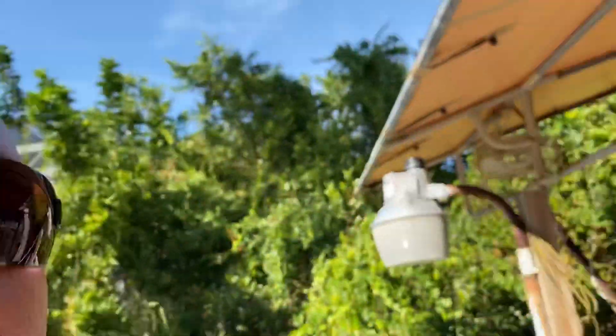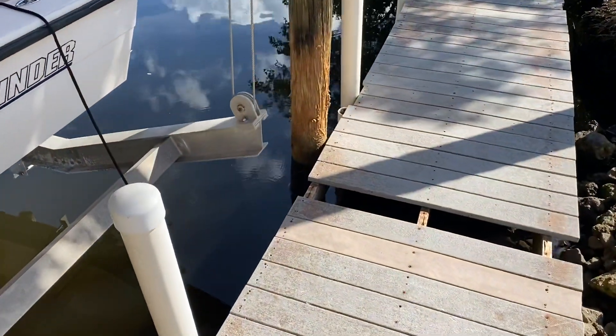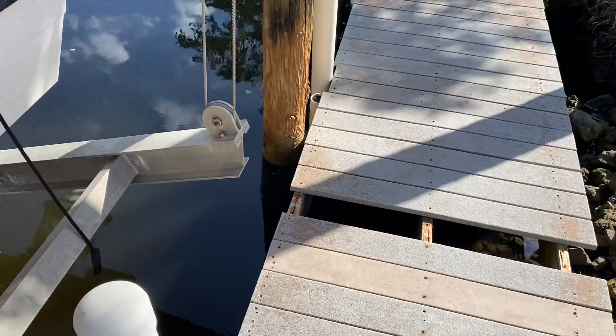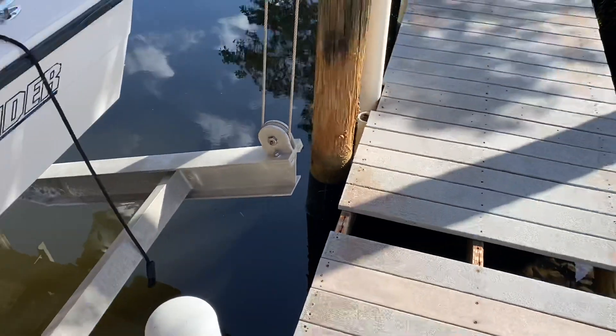Hey guys, Todd Guttery, Colusa Realtor Group. I am walking down to our dock right now out here on Boquilla. I wanted to share with you what we just had done out here. You can see our pilings on our dock were all starting to show some real signs of decay, and we were worried that we were going to have to replace our pilings.